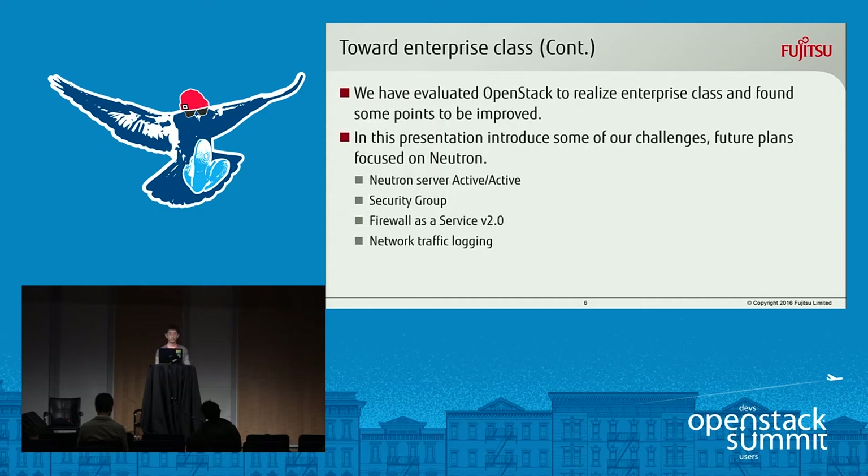We have evaluated OpenStack to realize enterprise class from some points of view, like RAS, troubleshooting, performance, and scalability, and we found some points to be improved. In this presentation, I introduce some of our challenges and future plans focused on Neutron.